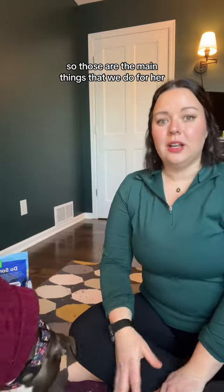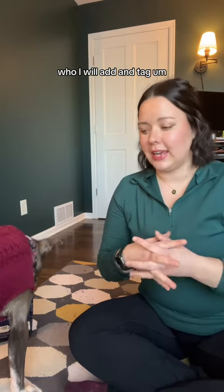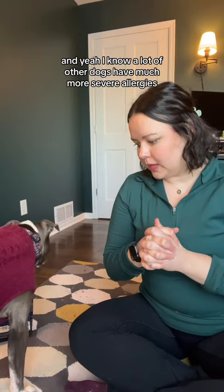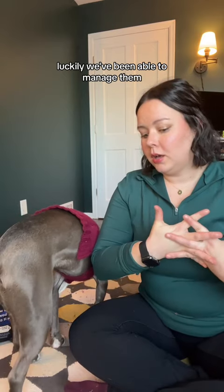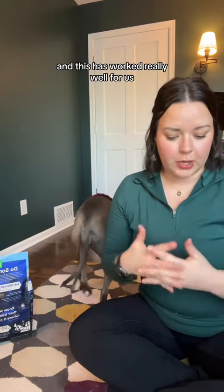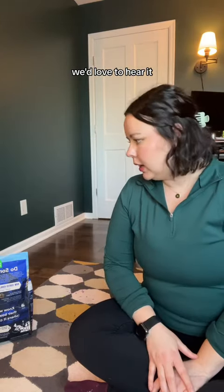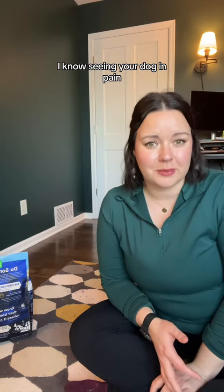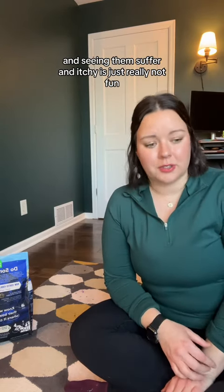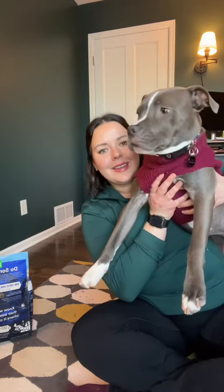So those are the main things we do for her. A lot of this we learned from other TikTok accounts like Rain, who I'll tag. I know a lot of other dogs have much more severe allergies — luckily we've been able to manage them and this has worked really well for us. If you have any questions or suggestions about what we should be doing, we'd love to hear it. We hope this is helpful — seeing your dog in pain and itchy is really not fun, and finding ways to prevent that at home is super important. Say bye!